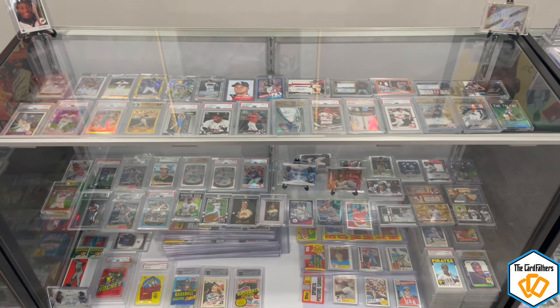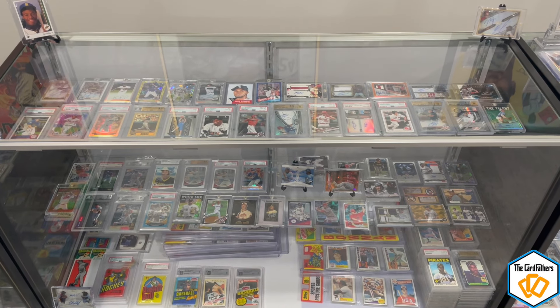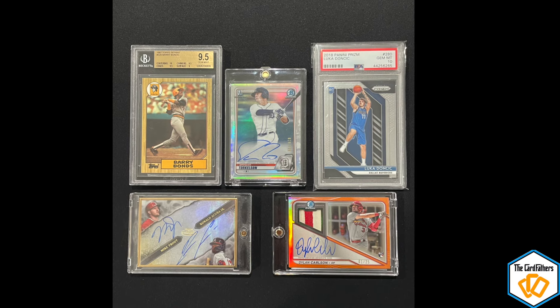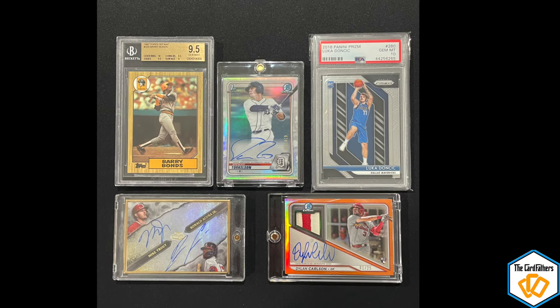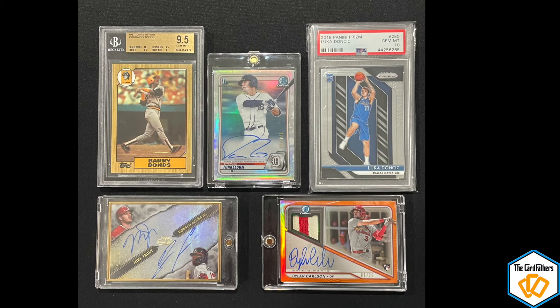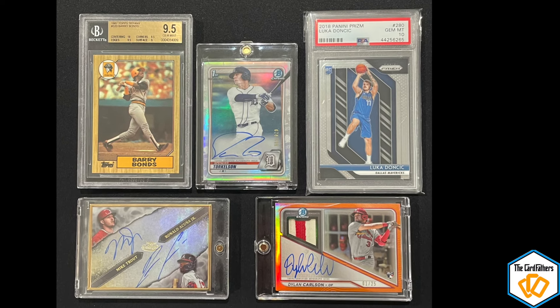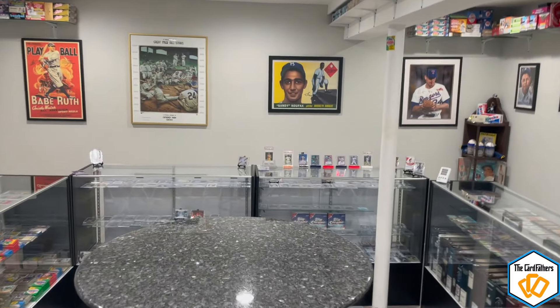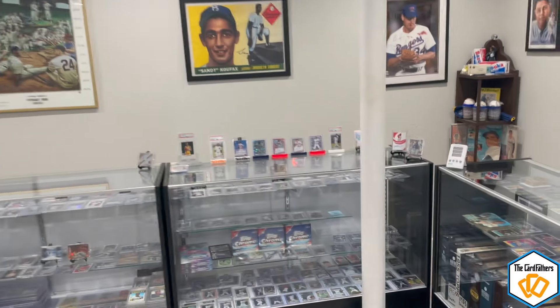Over here is a mix of old and new — just cards that we like a lot and enjoy seeing day to day. Here's a better look: there's a Tiffany Bonds, a Torkelson first overall out of 499 auto, a Luka Doncic, a Carlson out of 25, and a Mike Trout and Ronald Acuna auto out of five. On the wall you can see the art that we like.